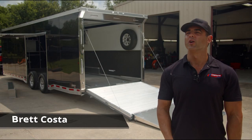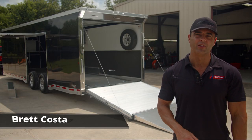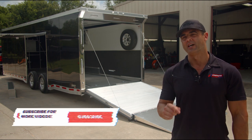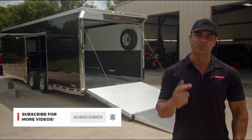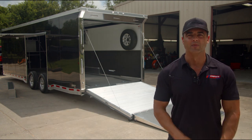Hey, it's Brett with Complete Trailers. Today we are in Houston, Texas, shooting a video that you're not going to want to miss. We decided to hand deliver this ATC CH405 to a good customer and friend of ours, David Martinez.